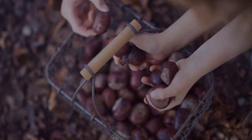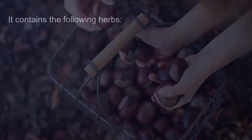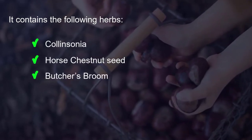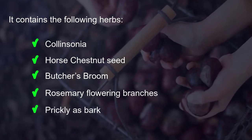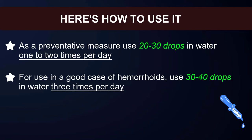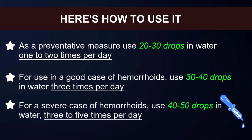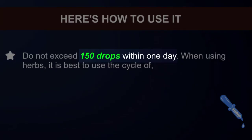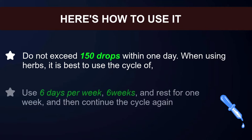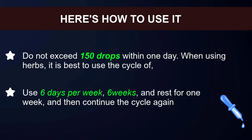Colinsonia horse chestnut compound is a liquid extract that contains many herbs good for stabilizing and improving the tone of the veins around the rectum and anus. It contains the following herbs: colinsonia, horse chestnut seed, butcher's broom, rosemary flowering branches, and prickly ash bark. As a preventative measure, use 20 to 30 drops in water one to two times per day. For a good case of hemorrhoids, use 30 to 40 drops in water three to five times per day. Do not exceed 150 drops within one day. When using herbs, it is best to use the cycle of six days per week for six weeks, then rest for one week, and continue the cycle again.